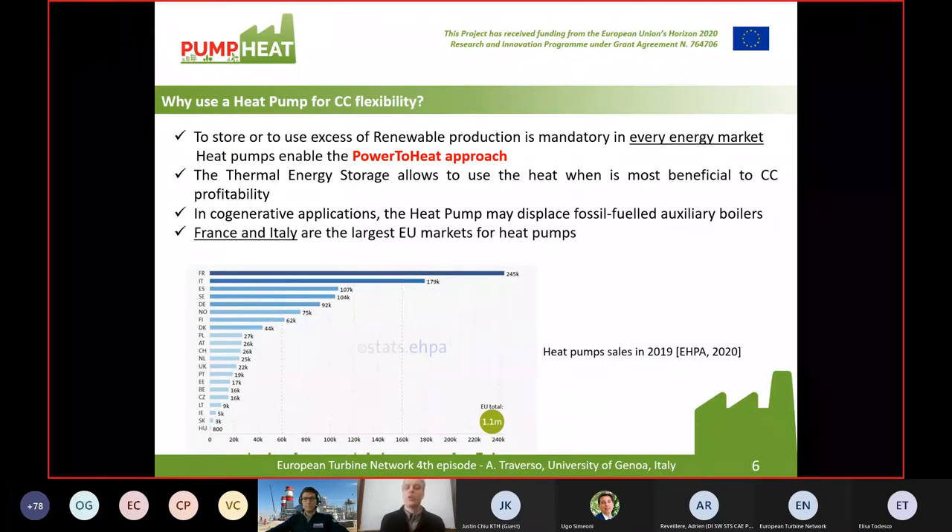Heat pumps enable the so-called power-to-heat approach and potentially also back heat-to-power. The thermal energy storage allows using the heat when it's most beneficial for combined cycle profitability and flexibility. The overall idea is to use thermal energy storage as an equivalent battery — an equivalent electrical storage. In cogenerative applications, the heat pump may also displace fossil fuel auxiliary boilers.